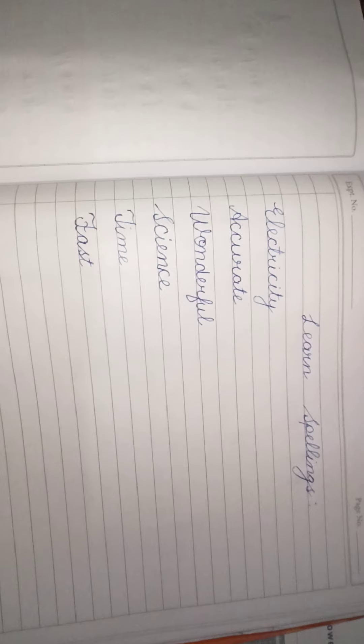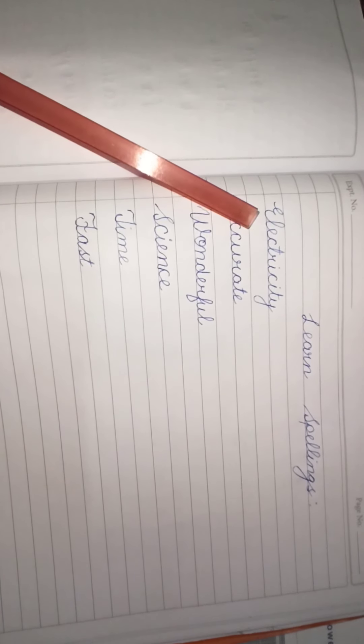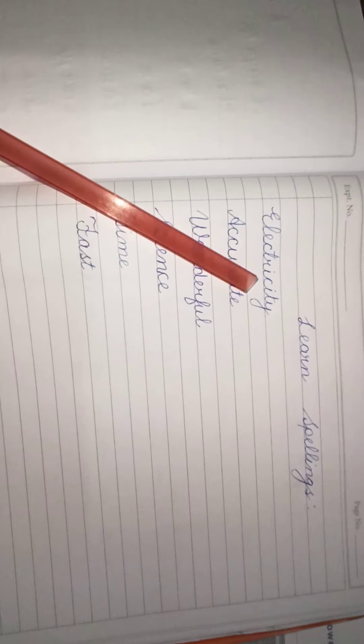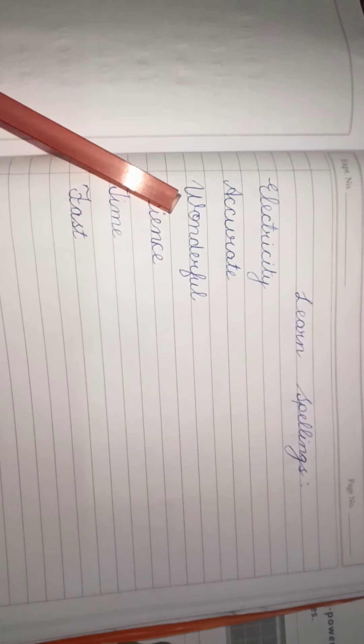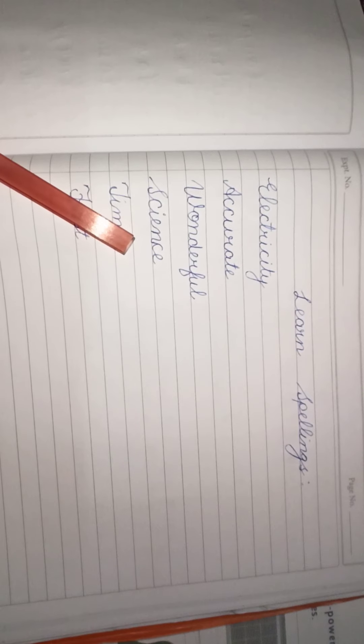So, now students, let us learn some spellings. Note down the spellings in your notebook. E-L-E-C-T-R-I-C-T-Y. Electricity. A-C-C-U-R-A-T-E. Accurate. W-O-N-D-E-R-F-U-L. Wonderful. S-C-I-E-N-C-E. Science. T-I-M-E. Time.